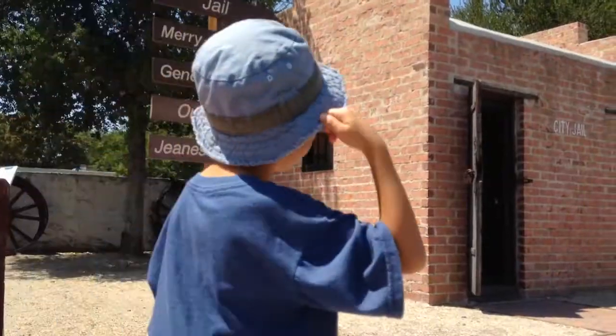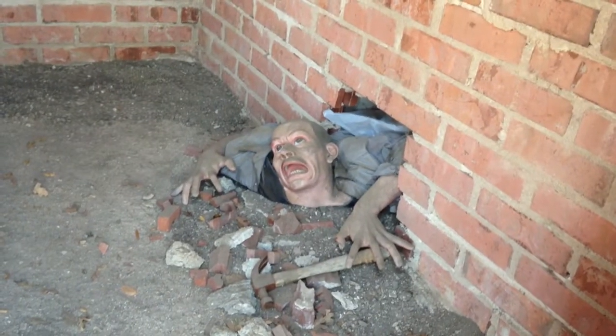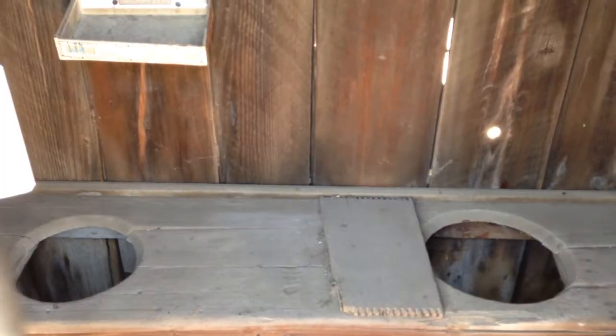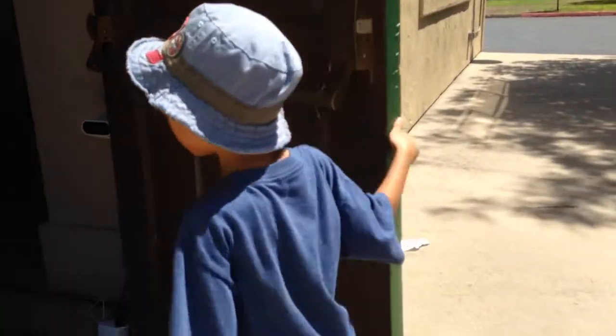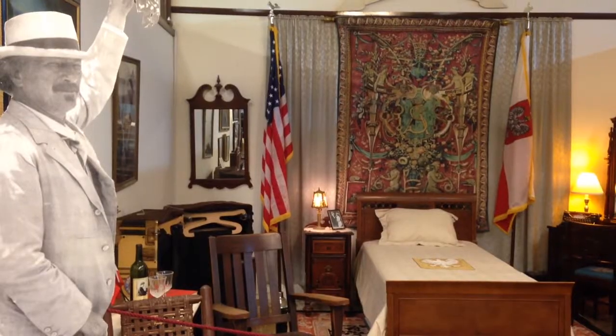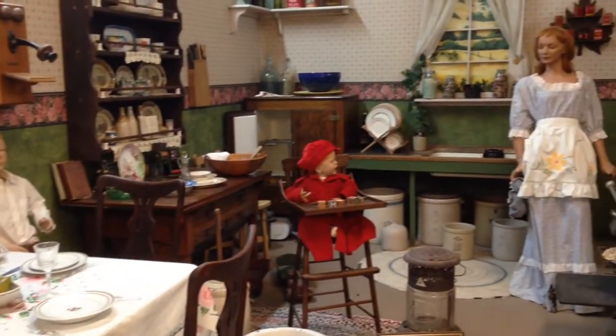Our last destination in Paso Robles is the Pioneer Museum. First we're going to check out the grounds. This was a jail — why is this man crawling through the hole? Now we saw an old school building and a port-o-potty. Now we're going inside. This museum preserves the cultural heritage of Paso Robles through displays and historical literature.